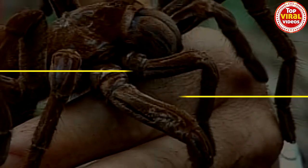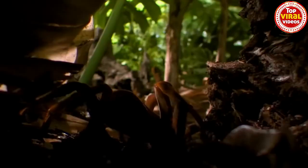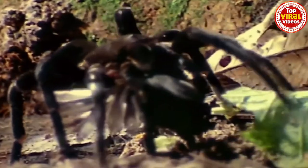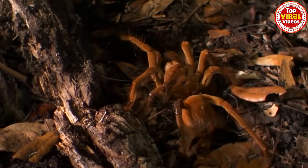Number 10, the Goliath Bird Eater. Goliath Bird Eater spiders are the largest spiders in the world, both in weight and size. These heavyweights can weigh in over 6 ounces and be up to 11 inches across with their legs spread.